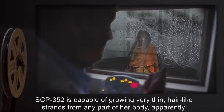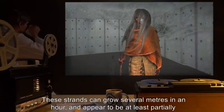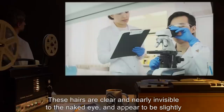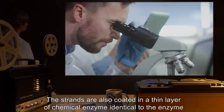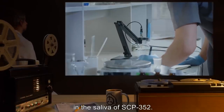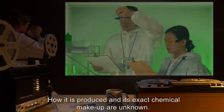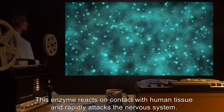SCP-352 is capable of growing very thin, hair-like strands from any part of her body. These strands can grow several meters in an hour and appear to be at least partially under the control of SCP-352. They have been observed crawling along floors and up walls and other structures. These hairs are clear and nearly invisible to the naked eye, and appear to be slightly weaker than standard human hair. The strands are also coated in a thin layer of chemical enzyme, identical to the enzyme in the saliva of SCP-352. SCP-352 produces an enzyme most concentrated in the saliva and hair, but present in all bodily tissues. How it is produced and its exact chemical makeup are unknown. This enzyme reacts on contact with human tissue and rapidly attacks the nervous system.